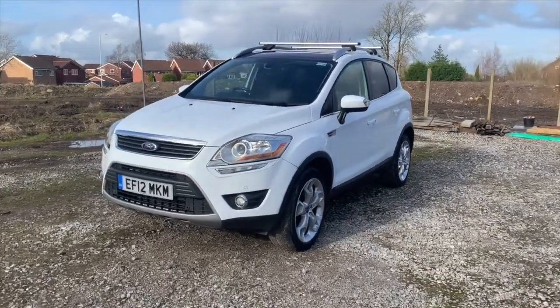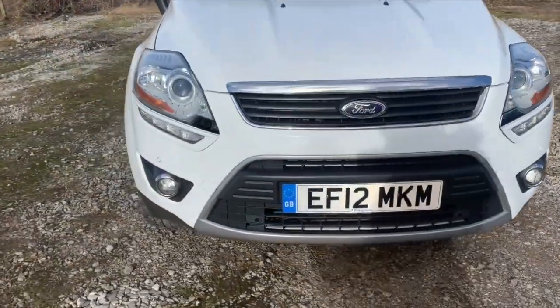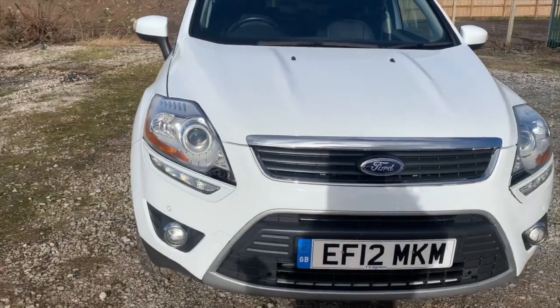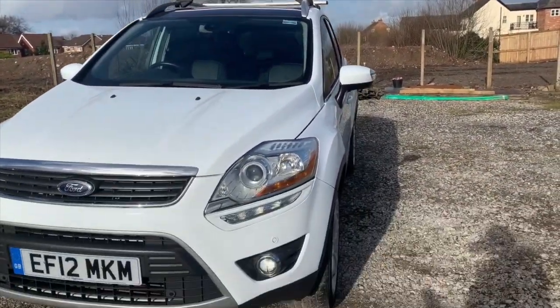Hi, it's Phil here. I'm here today to show you our lovely Ford Kuga. Two litre, four wheel drive, titanium, 163 brake, manual. In white, the best colour.